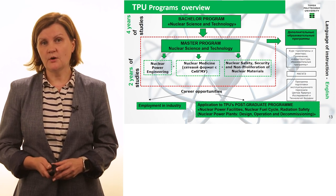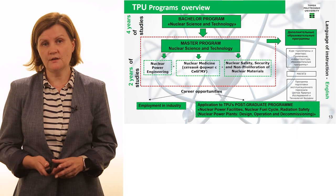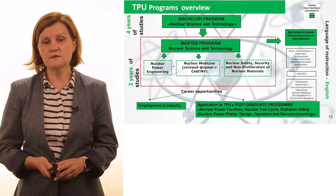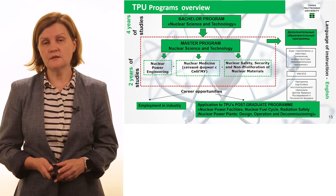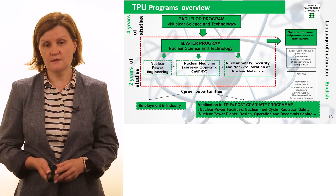If we use neutron capture therapy, we can kill only the tumor without damaging the healthy substance of the brain. Here on the slide you can see a detailed description of this type of therapy. I can say that at our nuclear research facility we have successfully developed this technology and are currently conducting pilot testing procedures with cats and dogs, with very promising results.